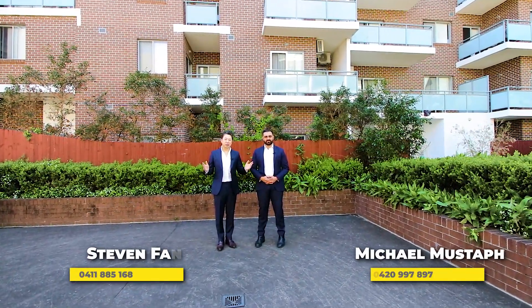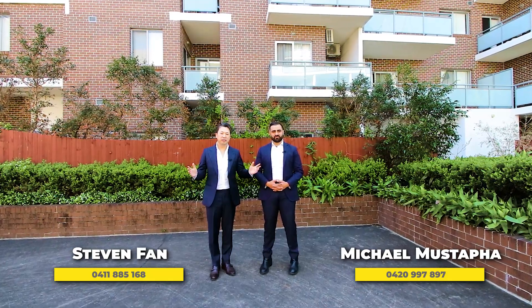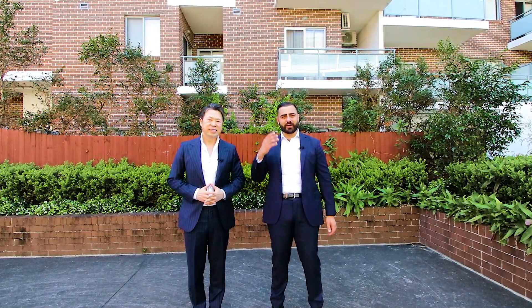What a fantastic opportunity we've got here for first home buyers, investors, or home renovators — a blank canvas, perfect to add your own touches. This double-story apartment has two bedrooms plus a study, with a lovely courtyard downstairs and balcony access upstairs, both washed with natural lighting. Let's go check it out.